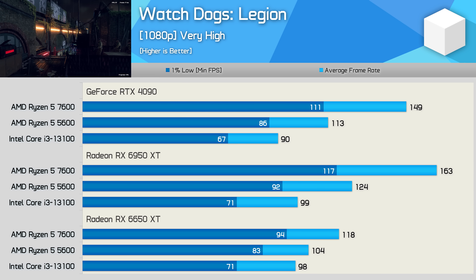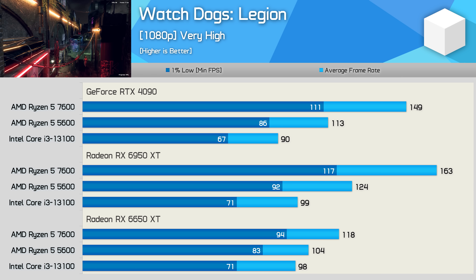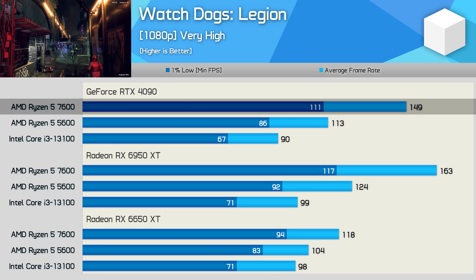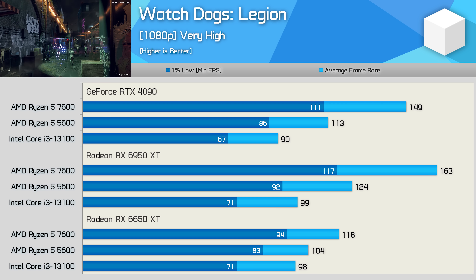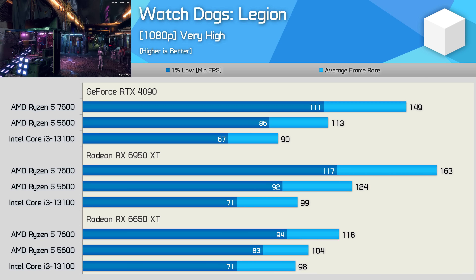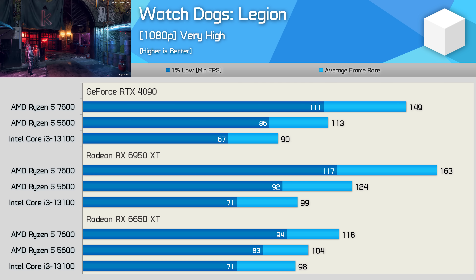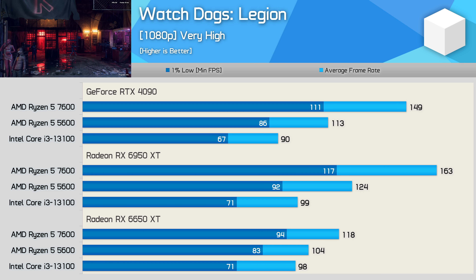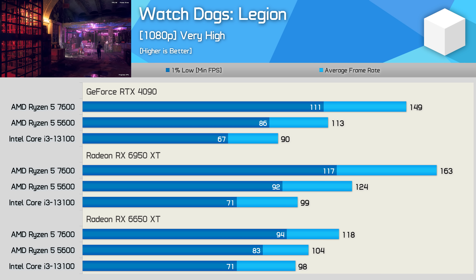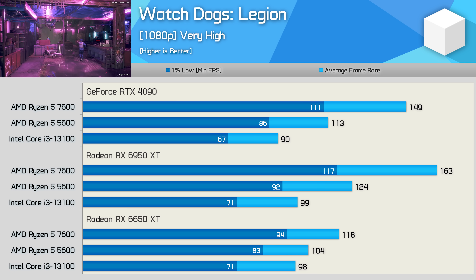First up, Watch Dogs Legion at the very high quality preset at 1080p. Armed with the RTX 4090, the 7600 delivered 32% more performance than the 5600, hitting 149 fps. The margins were much the same using the 6950 XT, though frame rates were higher overall due to the Nvidia driver overhead issue, which often rears its ugly head in CPU-limited scenarios. With the more modest 6650 XT, the 7600 is now just 13% faster than the 5600.